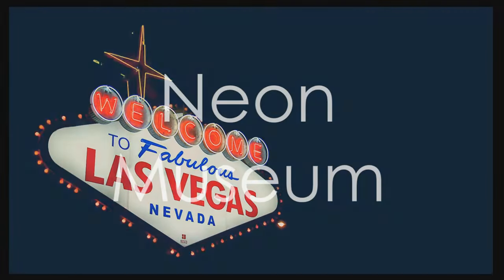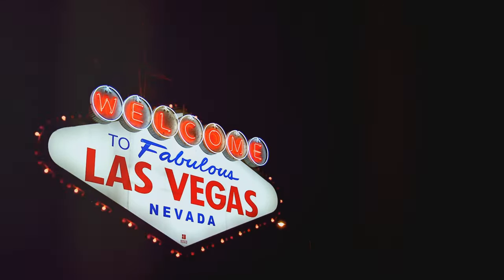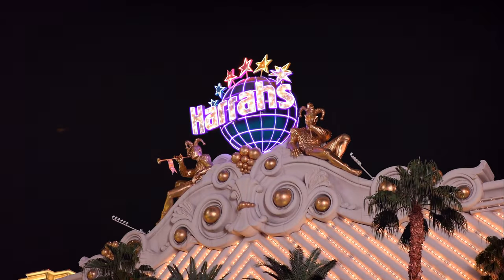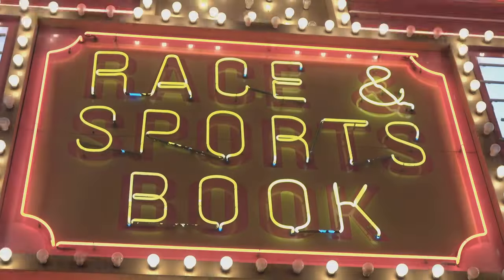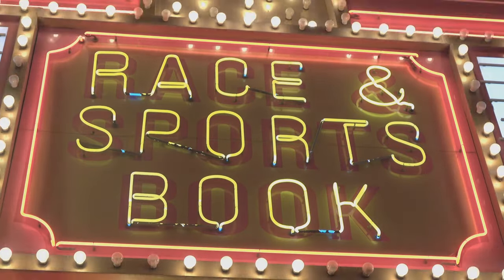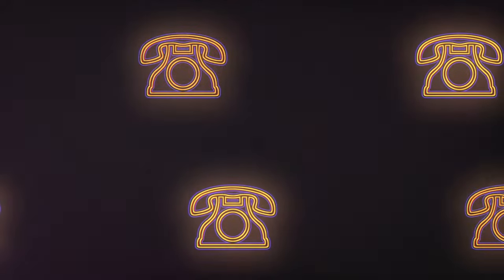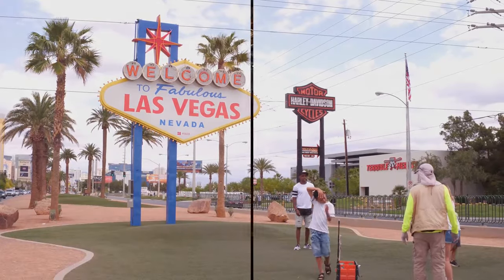Get ready for a blast from the past at the Neon Museum, a dazzling collection of iconic neon signs from Las Vegas' vibrant history. It's like taking a trip down memory lane, except the memories are all lit up in neon. You'll see signs from legendary casinos, hotels, and businesses, each with its own story to tell. Make sure to take the guided tour at night when the signs are illuminated in all their glory — it's the perfect spot for a selfie. Or 10.